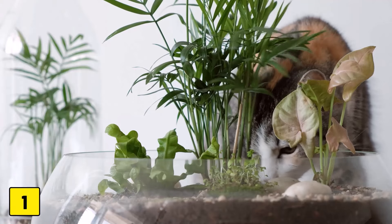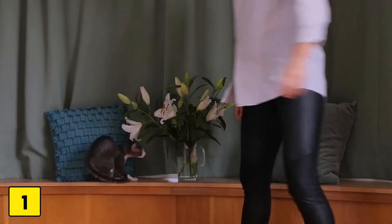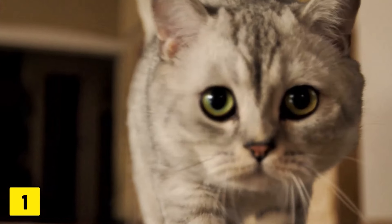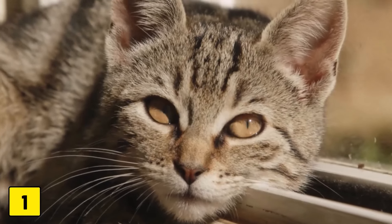Number 1: Houseplants. Many of us have houseplants that decorate our homes, but did you know that some, like lilies and azaleas, are extremely toxic to cats? A little nibble can lead to serious health problems, including kidney failure or even death.